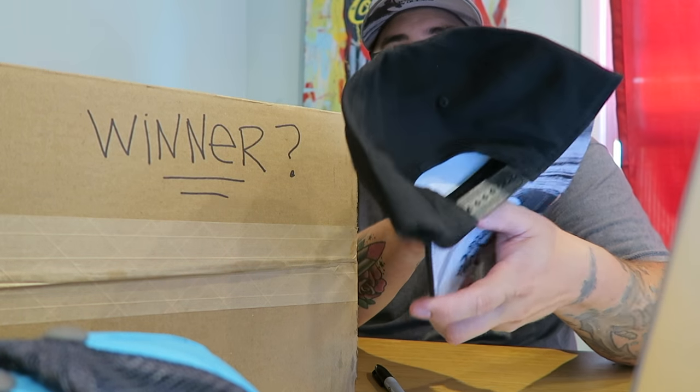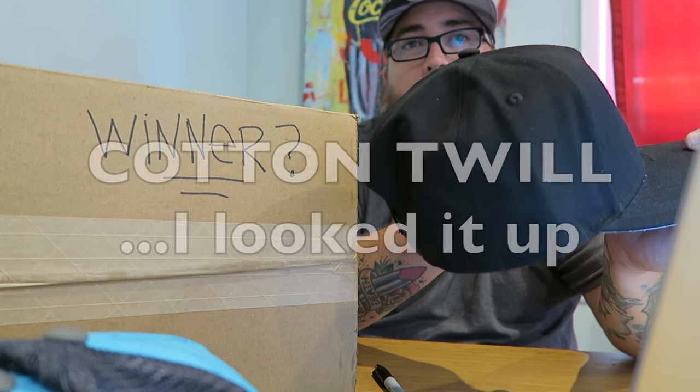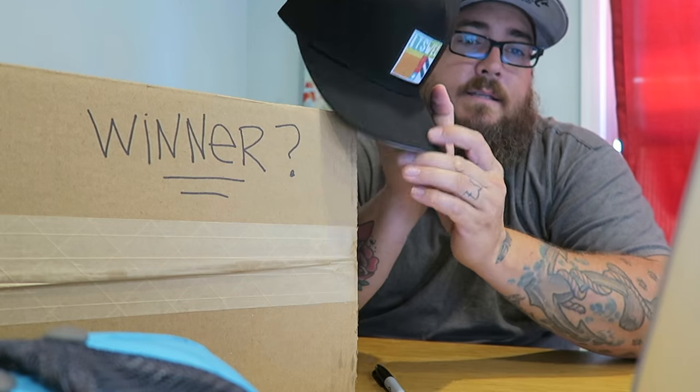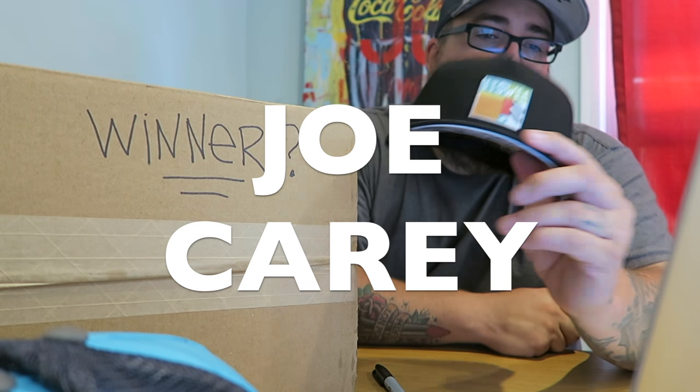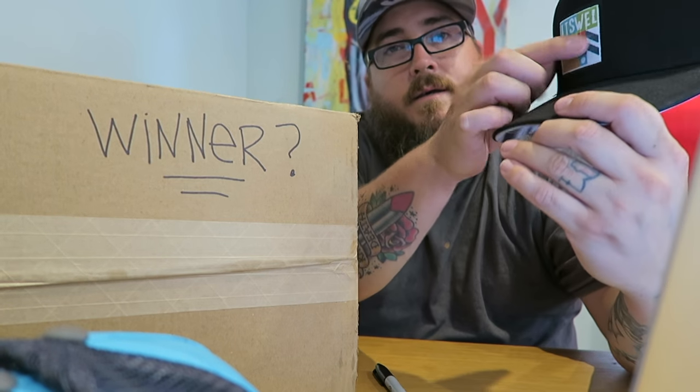Last but not least, this is the all black — black on black. It's not a trucker, it's a regular hat. I don't know what that style is called. Last but not least, this goes to Joe Carry. Joe, you got a new black hat with a nice embroidered patch sewn on the front and a custom brim.